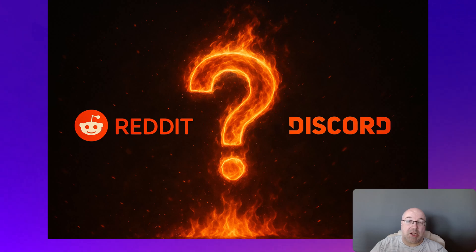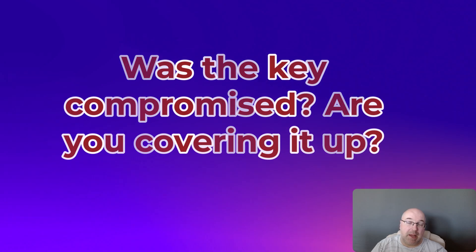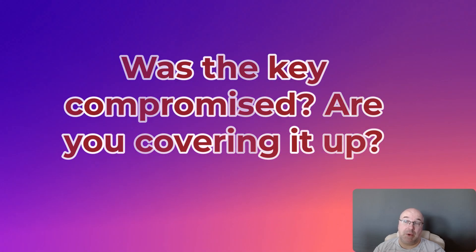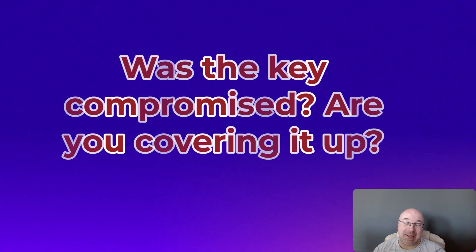I'd also like to address a few questions floating around Reddit and Discord. The first one, and the obvious one: was the key compromised? Are you covering it up? I can assure you, no it wasn't. If the key was compromised, they would revoke it. The old key is still in the keyring, which they wouldn't do if it was hacked. They just lost access. It happens.